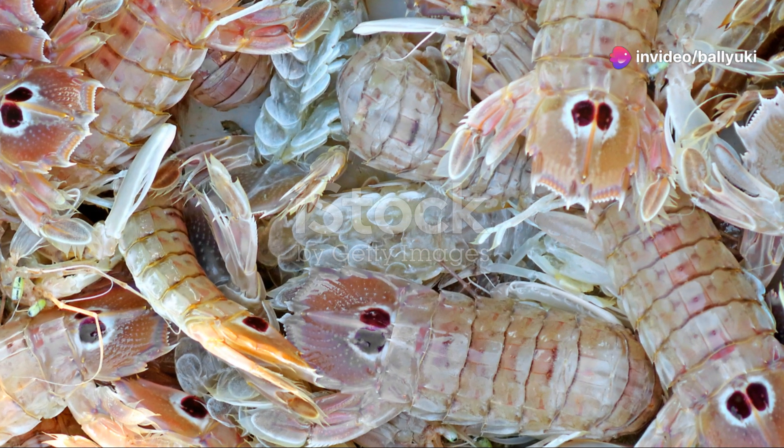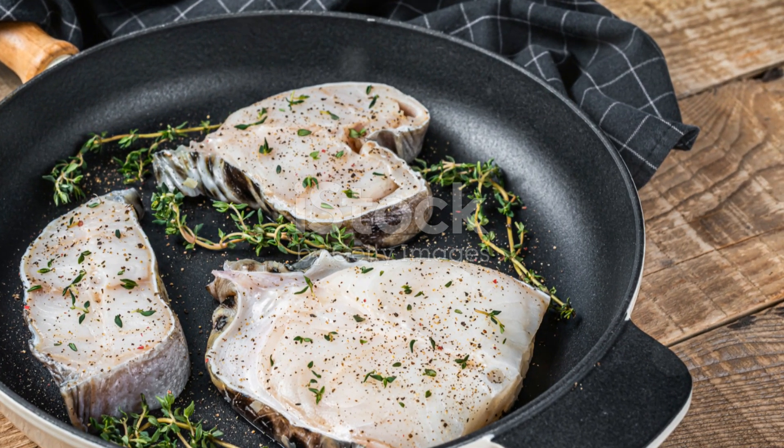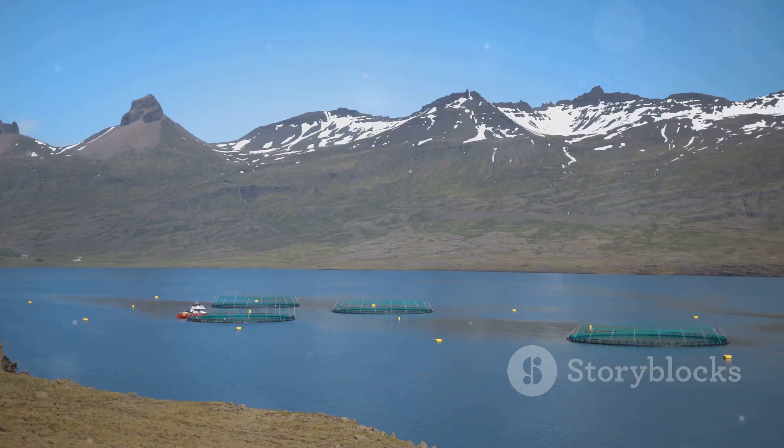Speaking of humans, the Arctic Char is a prized catch for anglers. Its firm, flavorful flesh makes it a favorite among those who love fresh, wild-caught fish. But remember, sustainable fishing practices are essential to ensure these incredible fish are around for generations to come.